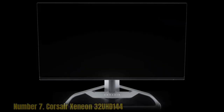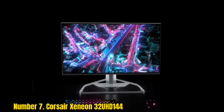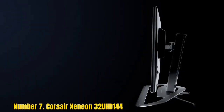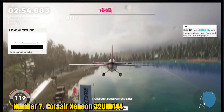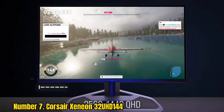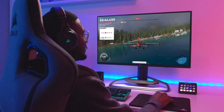Number 7: Corsair Xenian 32UH144. The Corsair Xenian 32UH144 may be expensive, and its HDR performance might be a little underwhelming, especially considering the price. But this monitor is still a stellar option for most people. You don't have to choose between fast refresh rates and crisp, detailed images, as it provides 4K resolution at 144Hz.